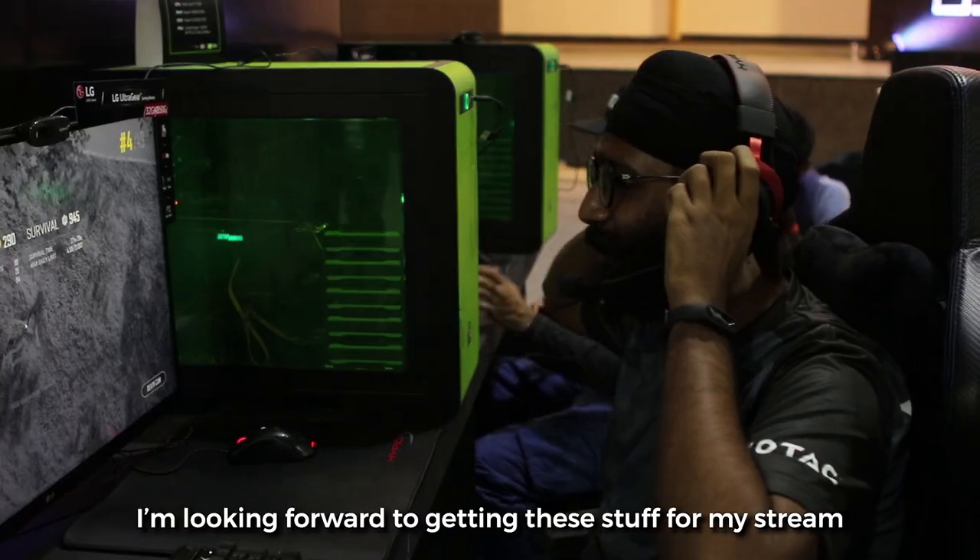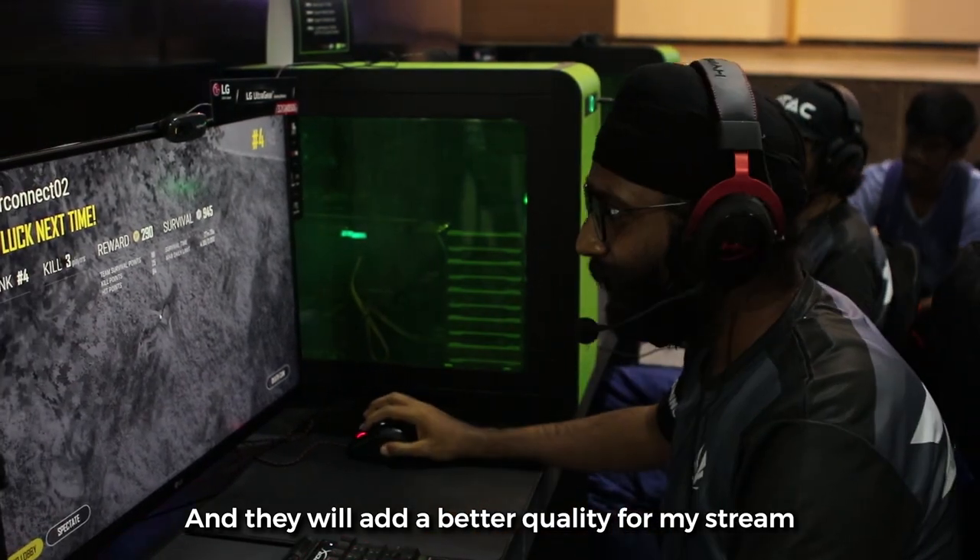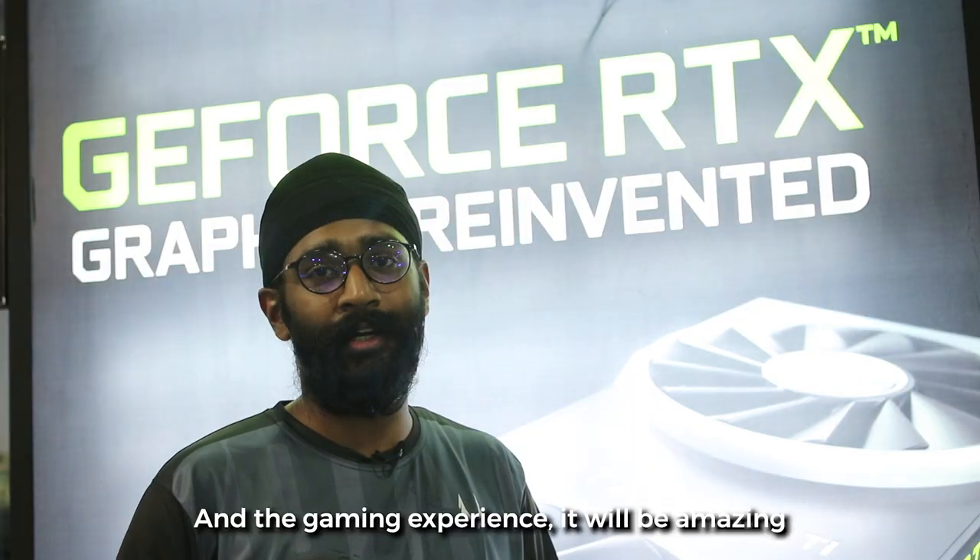I'm looking forward to getting these for my stream — they will add better quality to my stream, and the gaming experience will be amazing.